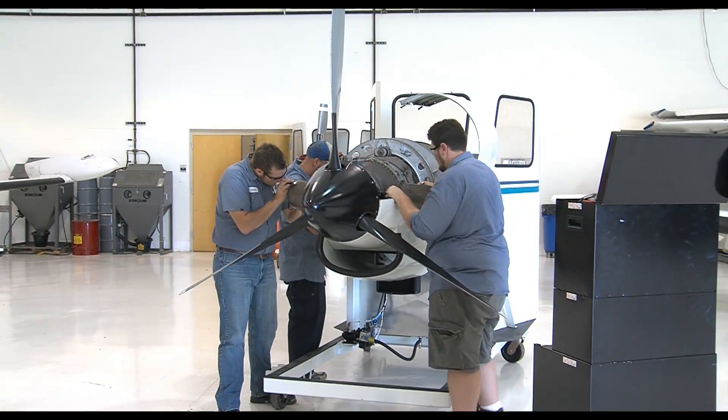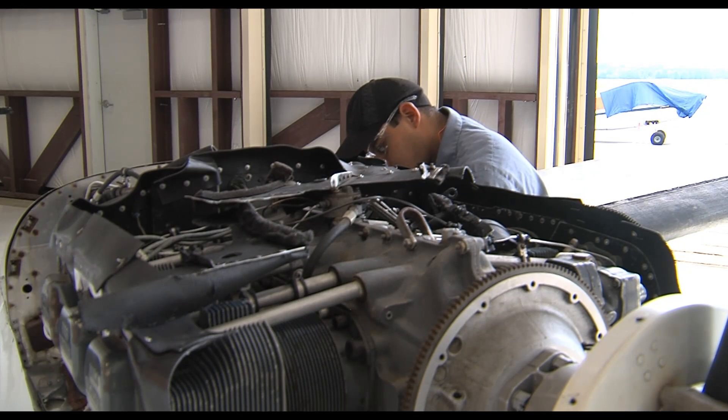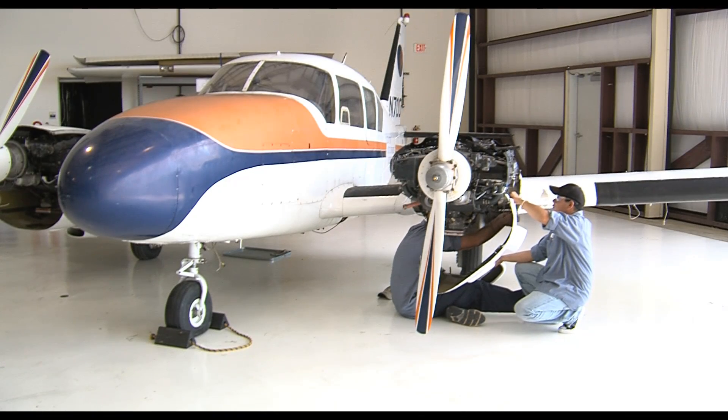Even non-aviation companies value the FAA airframe and power plant certification. NASCAR benefits from the aerodynamics expertise, and power companies value the turbine knowledge, so that FAA certification transcends into those industries as well. Of course, if a plane is having engine trouble, it cannot pull over to the side of the road like a car, so precision and attention to detail are emphasized for the safety of passengers and crew.